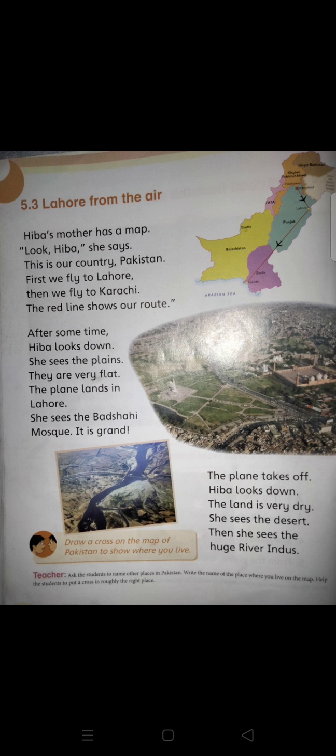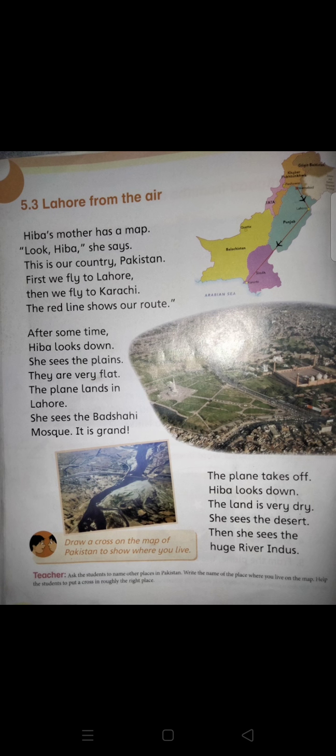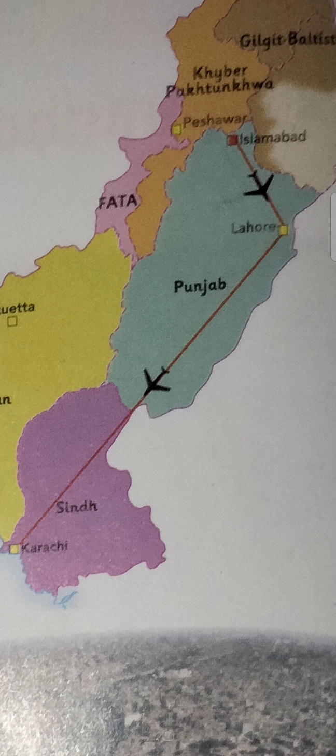The next topic is 5.3: Lahore from the Air. Hiba's mother has a map of Pakistan. She tells Hiba: this is our country Pakistan. First we fly to Lahore and then we fly to Karachi. The red line shows our route. First they fly from Islamabad to Lahore and then from Lahore to Karachi, where Rafay lives.